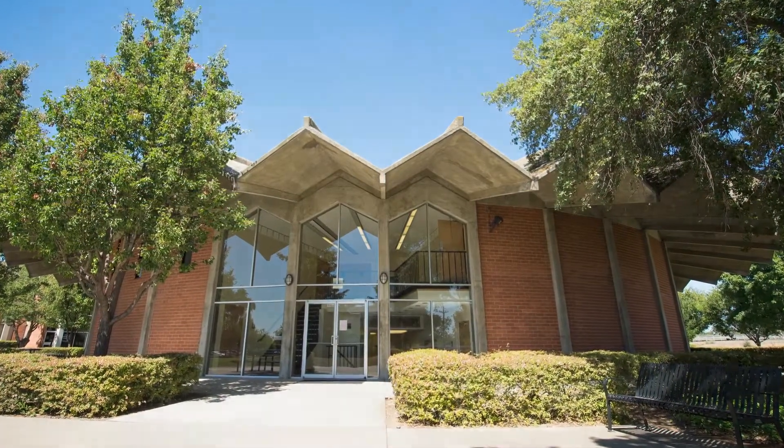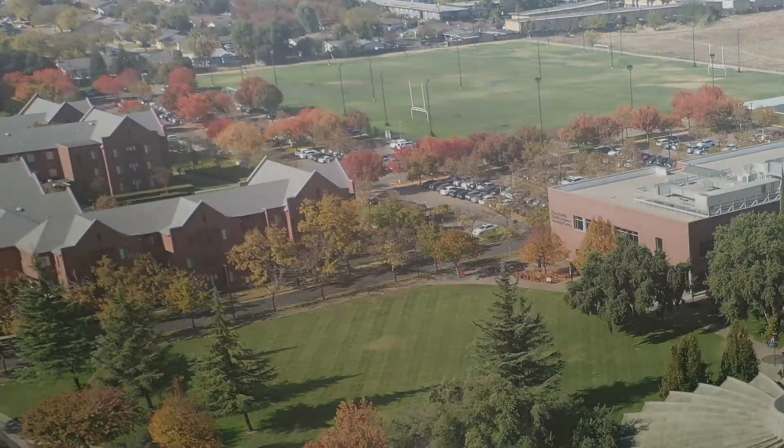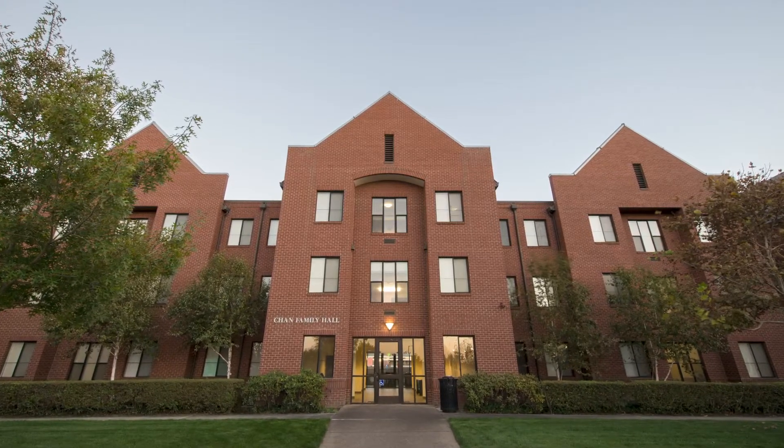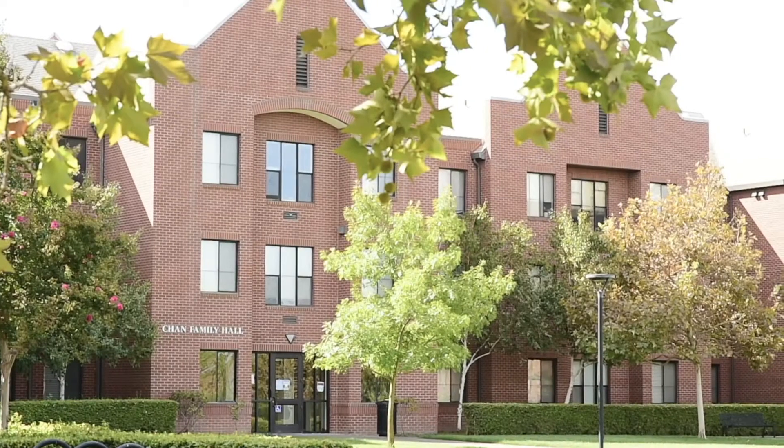One of the nice things about the location of the school is its close proximity to student housing. The Chan Family Hall is a five-minute walk to class. The apartment-style housing community can host four students and each student has a private bedroom.